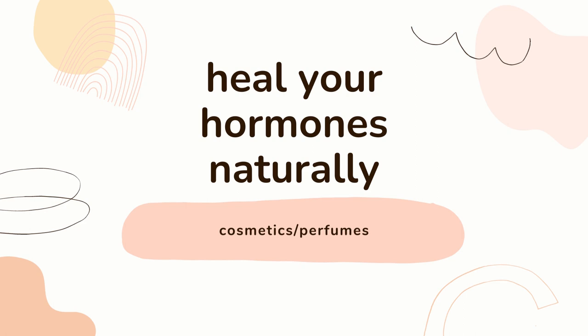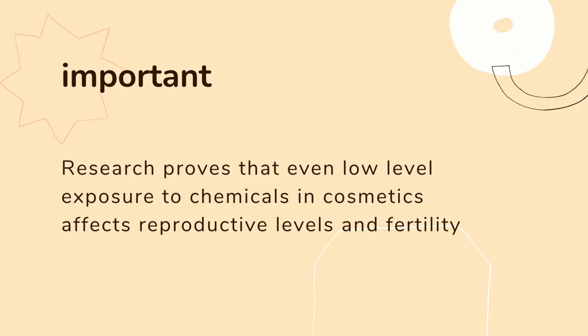Hey, my lovelies. I don't know if you can see me, but you can hear me. So today we are going to talk about all the cosmetics and all of the perfumes that are destroying your hormones. And I'm going to tell you how to choose the better ones.